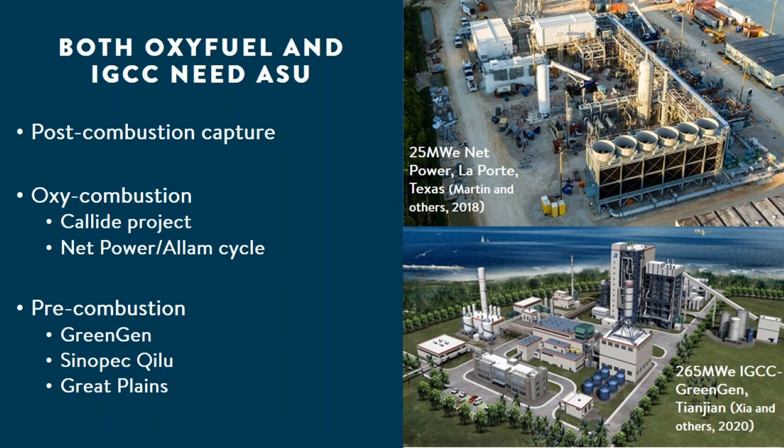Examples of oxy-combustion use are the K-LIDE project in Australia, and the Allam cycle, where there's a current demonstrator in La Porte, Texas at the 50 megawatts thermal scale. Net Power are already thinking about feed studies for 300 megawatt commercial power plants based on the oxy-fuel process at a number of global locations.